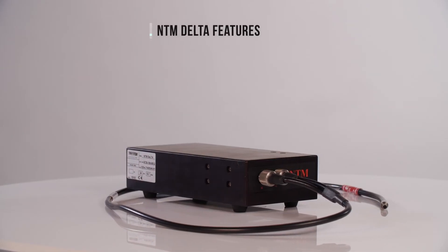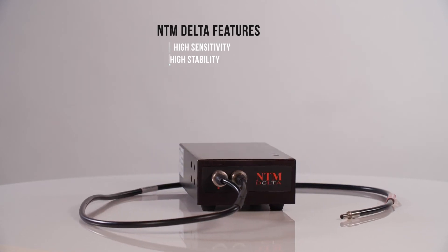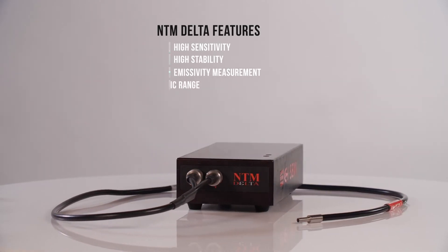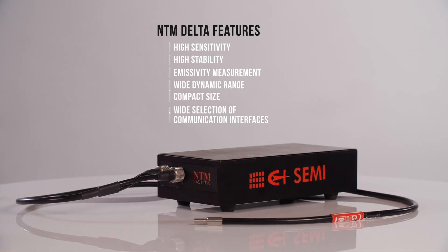The NTM Delta features high sensitivity, high stability, emissivity measurement, wide dynamic range, compact size, and a wide selection of communication interfaces.